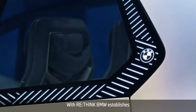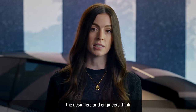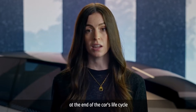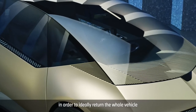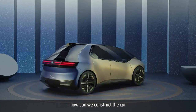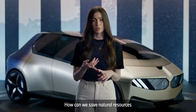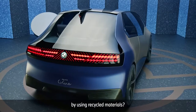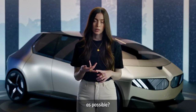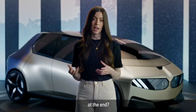With Rethink, BMW establishes a completely new mindset. From minute one of the construction process, the designers and engineers think of the end of the car's life cycle in order to ideally return the whole vehicle to the cycle. They ask themselves: how can we construct the car with as little material as possible? How can we save natural resources by using recycled materials? How can we use as few material groups as possible?